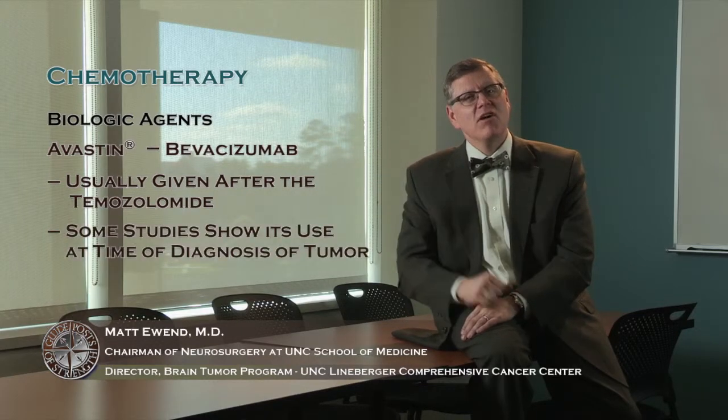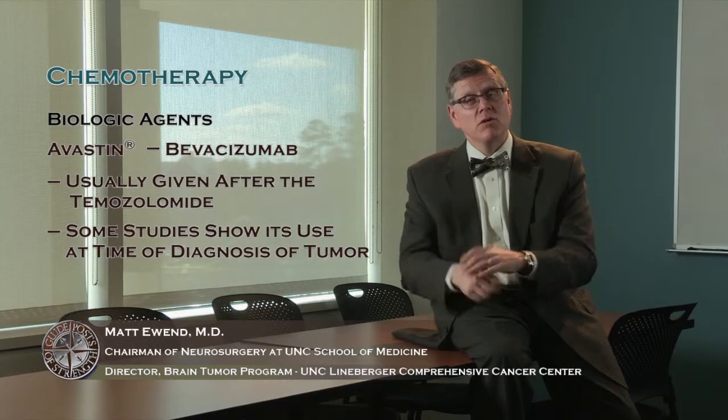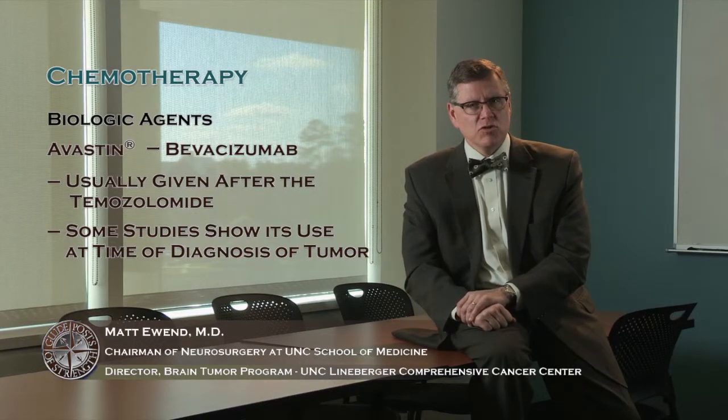One very common one is a drug called Avastin, or Bevacizumab. This is a drug that targets blood vessel growth within the tumor. It's a very common drug for patients with brain tumors to get, usually given after temozolomide. But there are studies and treatment paradigms where it's given at the time of diagnosis. This is something you'll want to work out with the neuro-oncologist or medical oncologist involved in your care to decide the right order of drugs to best target your particular tumor.